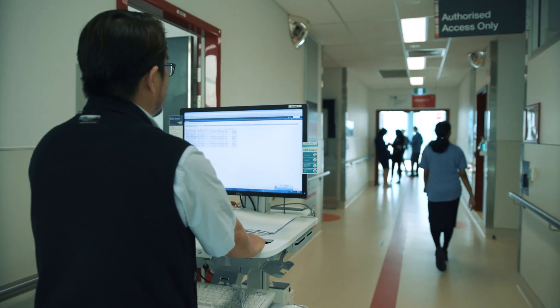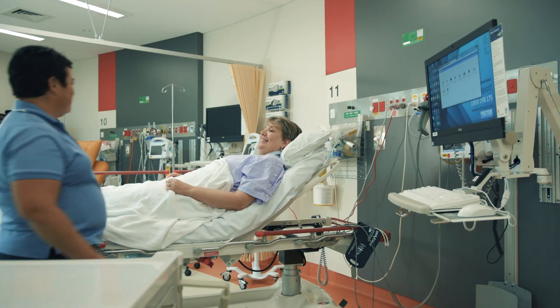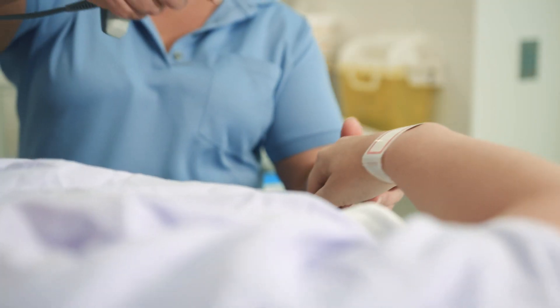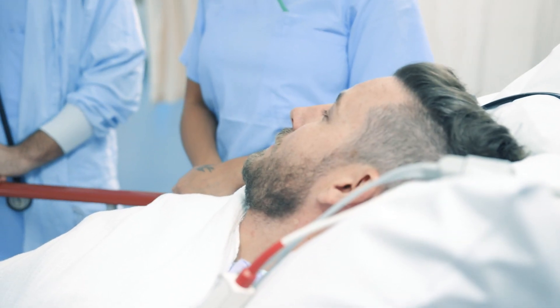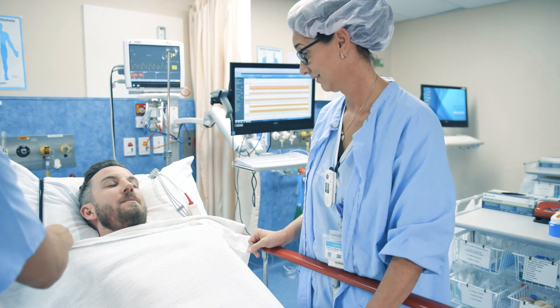Whenever you step into a Metro South Health Hospital, you're stepping into a digital hospital where our doctors, nurses and healthcare teams are empowered with bedside monitoring devices. So instead of spending time with paperwork and charts, our team can spend more time caring for you and ensure you're getting home sooner and safer.